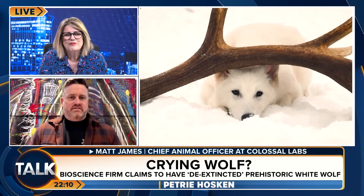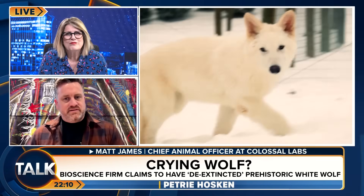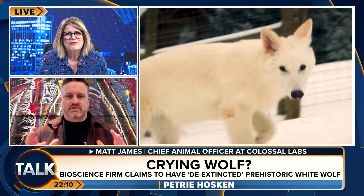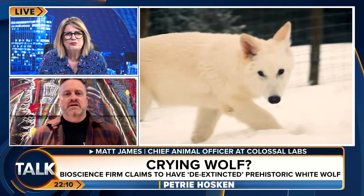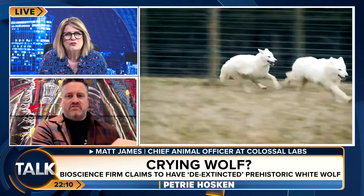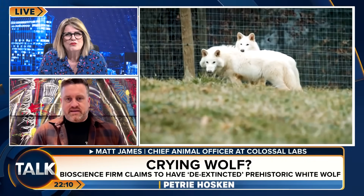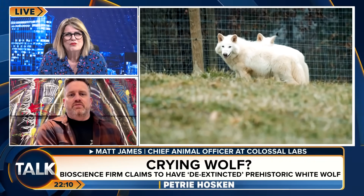Then we can identify genes within that sequence responsible for different phenotypes — like that beautiful white coat, the bigger size, the larger jaw structure. And we can engineer that into the grey wolf genome, giving it dire wolf genes and making it from a grey wolf into a dire wolf.